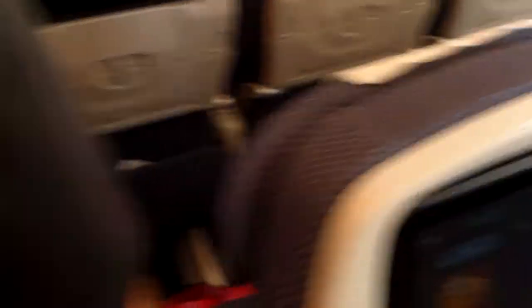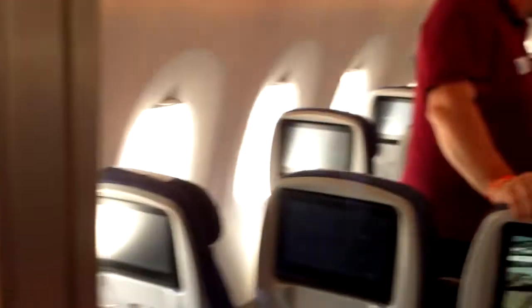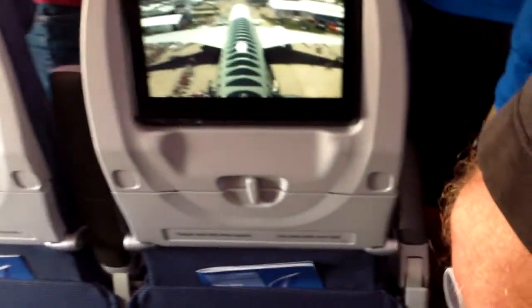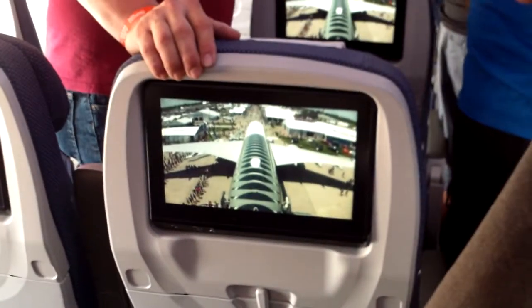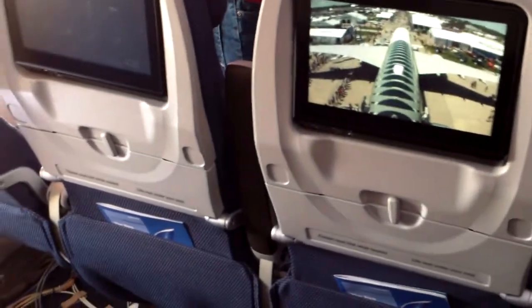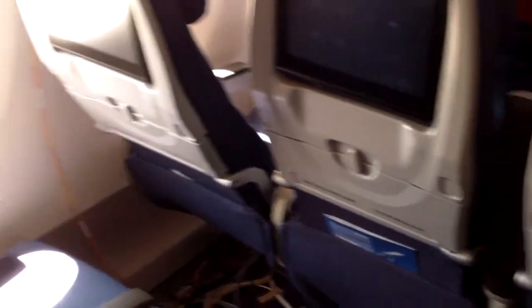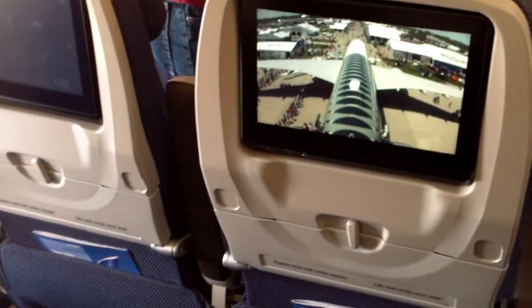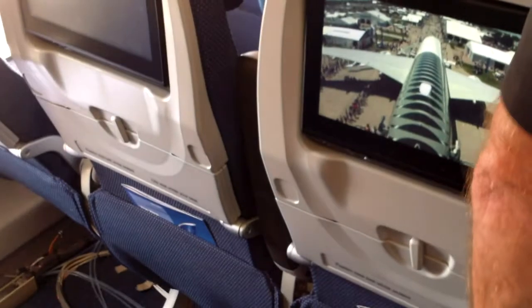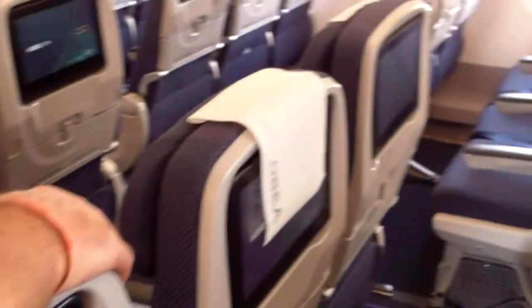We are kind of crowded in here, so it is a little hard for me to view everything all at one time. This is the economy class cabin. They all have TV displays — all the seats have TV displays in them. Some of them are displaying pictures. That's the rudder camera.